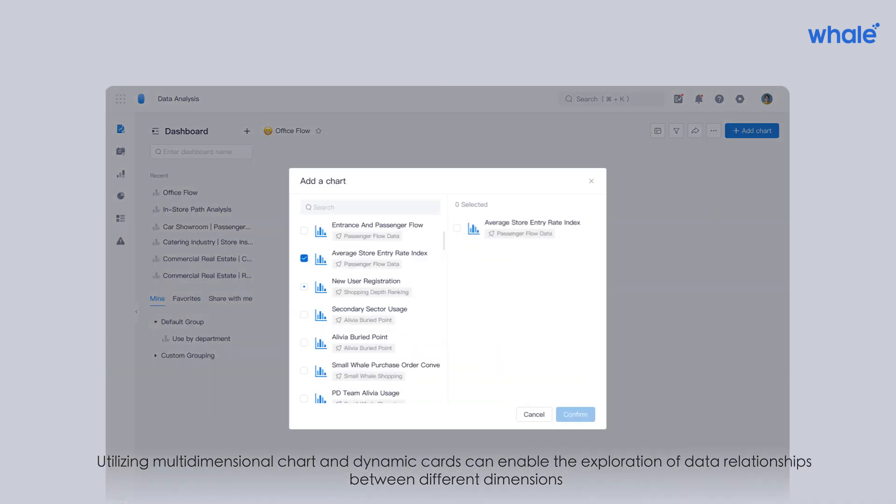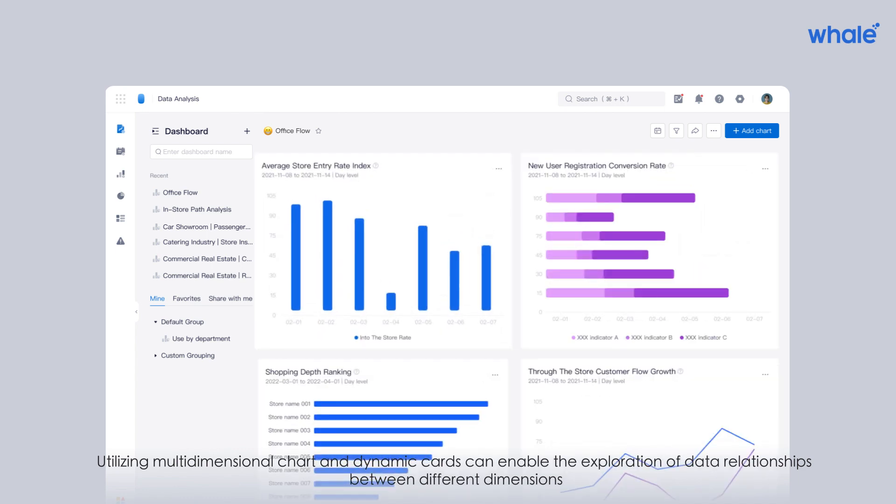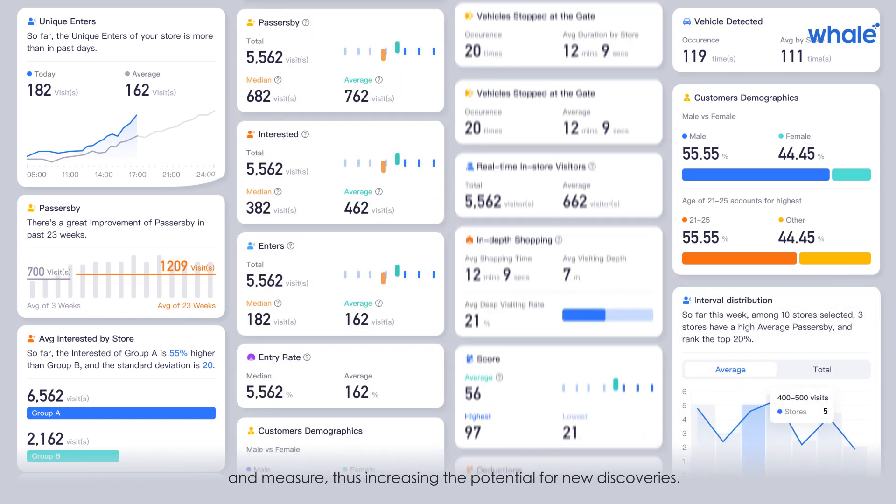Utilizing multi-dimensional charts and dynamic cards enables the exploration of data relationships between different dimensions and measures, thus increasing the potential for new discoveries.